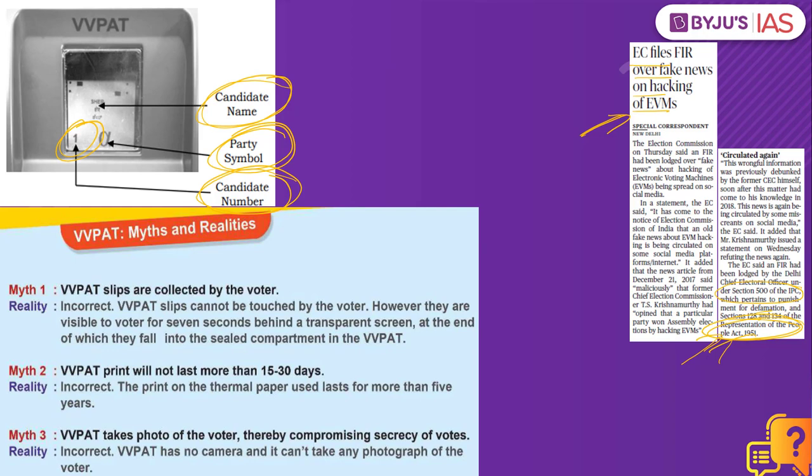There are some myths and realities about the VVPAT machine. Myth one: VVPAT slips are collected by the voter — no, they will not be collected by the voter but will be visible for nearly 7 seconds. Myth two: VVPAT print will not last more than 30 to 50 days — this is incorrect; the print on the thermal paper lasts for more than 5 years according to the Election Commission of India. Myth three: VVPAT takes a photo of the voter, compromising secrecy — this is incorrect as the VVPAT has no camera and cannot take any photograph of the voter.